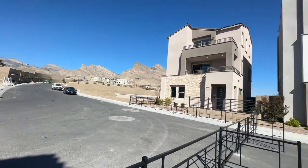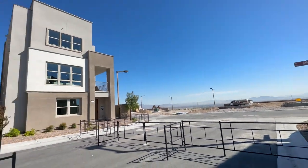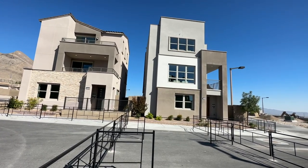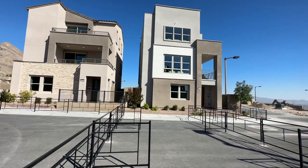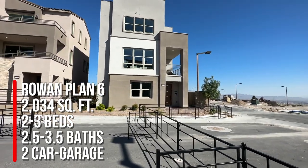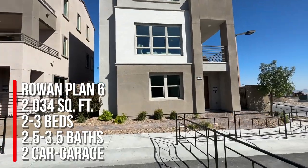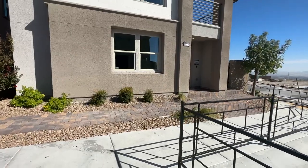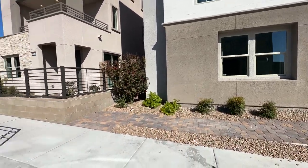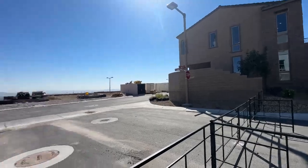They have two different collections — these homes are two and three stories. Collection one is right over here and we're about to tour collection two. These floor plans are very similar, if not the same, as over at Obsidian by Woodside Homes in the Red Point Square Village. The only new one is the Rowan, which we're touring right now. The collection two floor plans are a little different — technically your back or front faces the walking path, and the garage is on the other side. These only have small side yards; collection one had more of a little backyard feel.